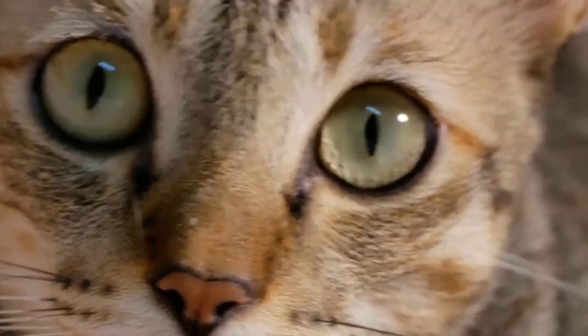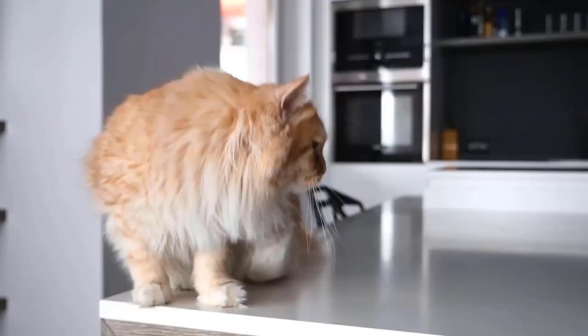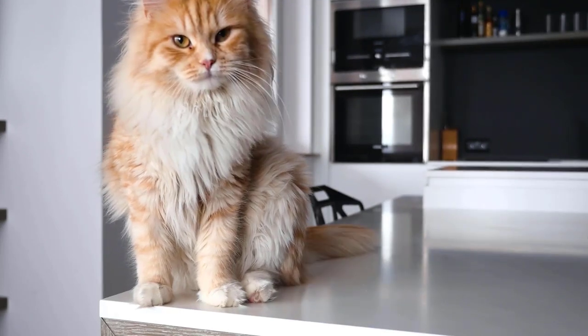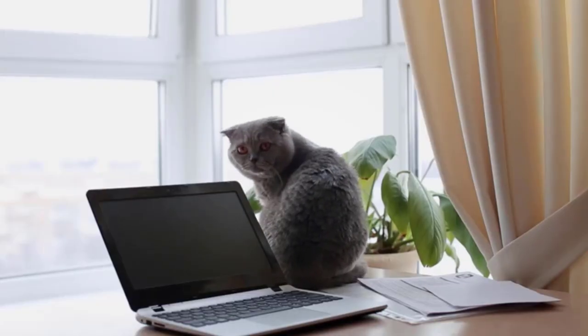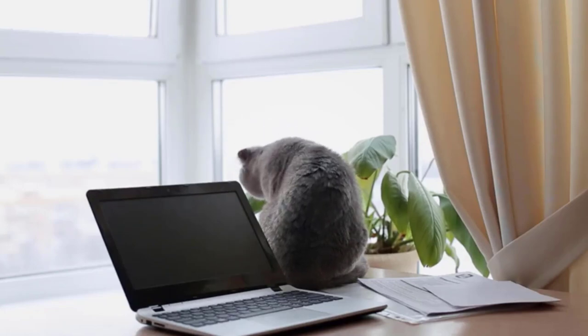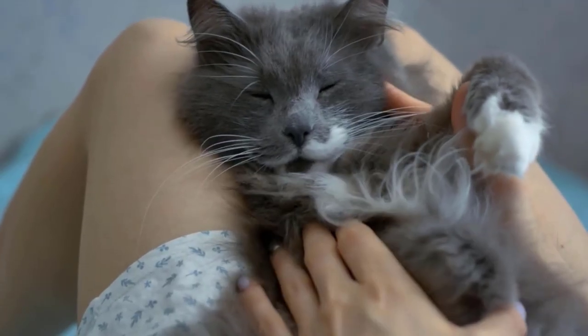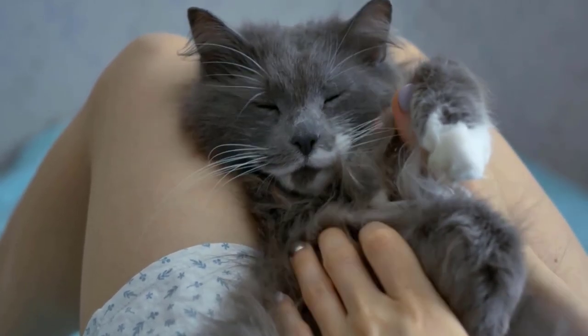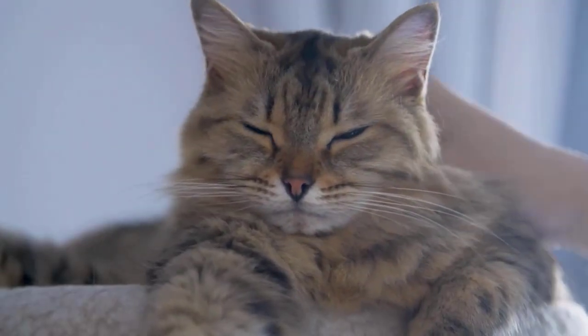If you've ever walked into your house and seen your cat sitting on the refrigerator, a bookshelf, or some other high spot in your home and wondered what exactly she was doing there, you're not alone. We all know that there are a lot of strange feline behaviors that aren't easily explained, but it turns out that perching on high spots is a very common and instinctive behavior in house cats. In this video, we'll tell you why they do it.